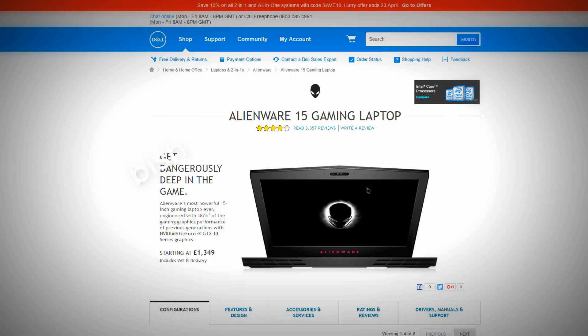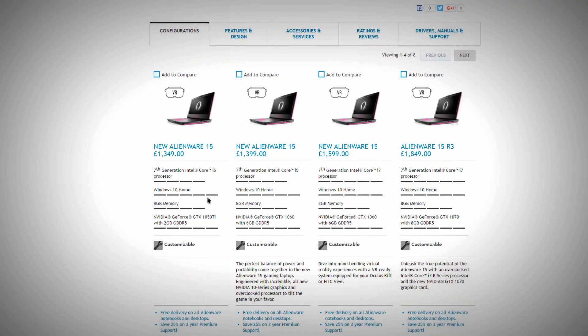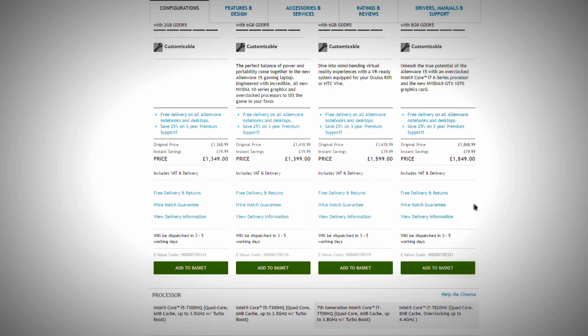The purchase experience was relatively the same as anything else you would order online. You go to the website, you specify what you want, you stick in your credit card, done. I did it slightly different — I did a bit of research. There are four different categories of the Alienware 15 R3: the very bad, the okay, good, and then the very good.